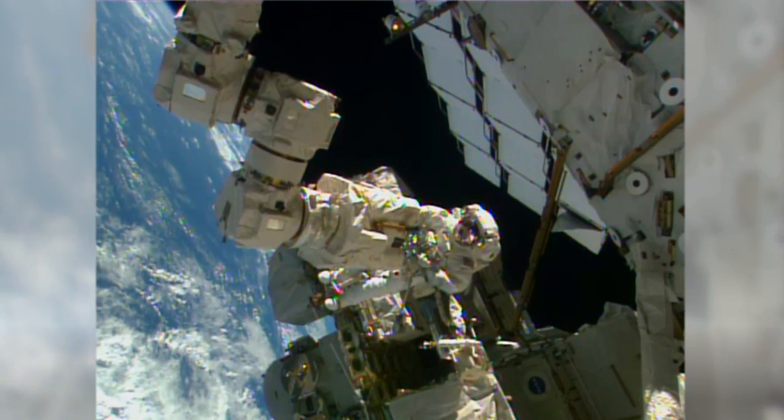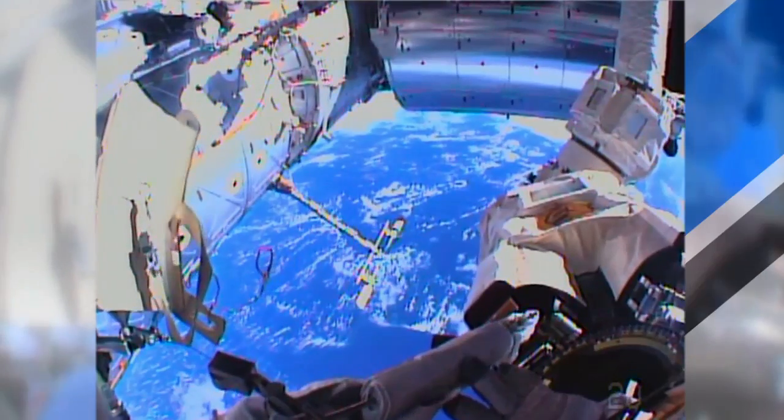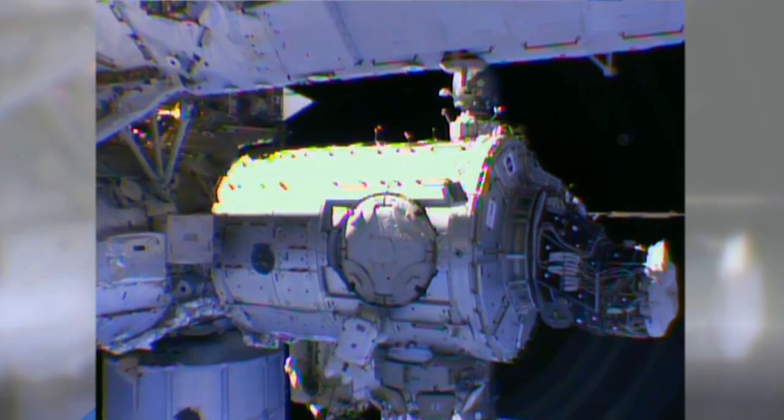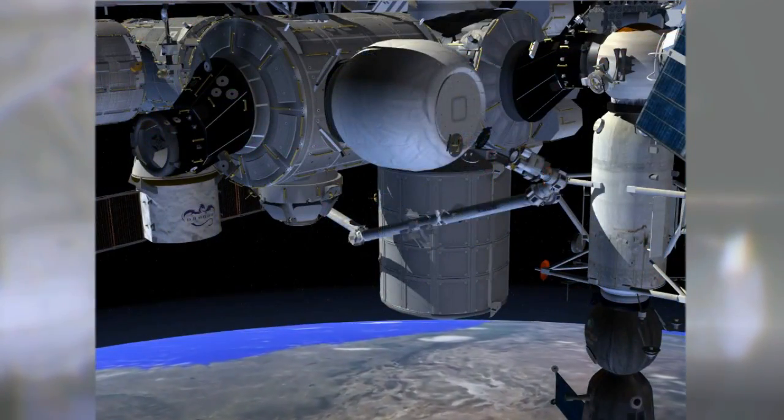Four days later, Wilmore and Virts were back at it. They installed two final cables, greased some screws and bearings inside the station's robotic arm, and prepared the Tranquility Module for the relocation of the permanent multipurpose module and the arrival of the station's first inflatable structure.